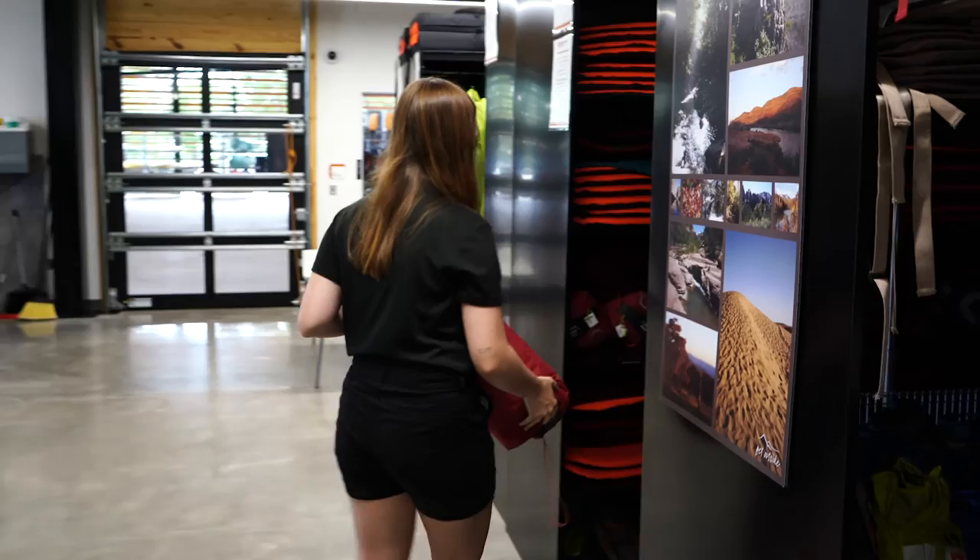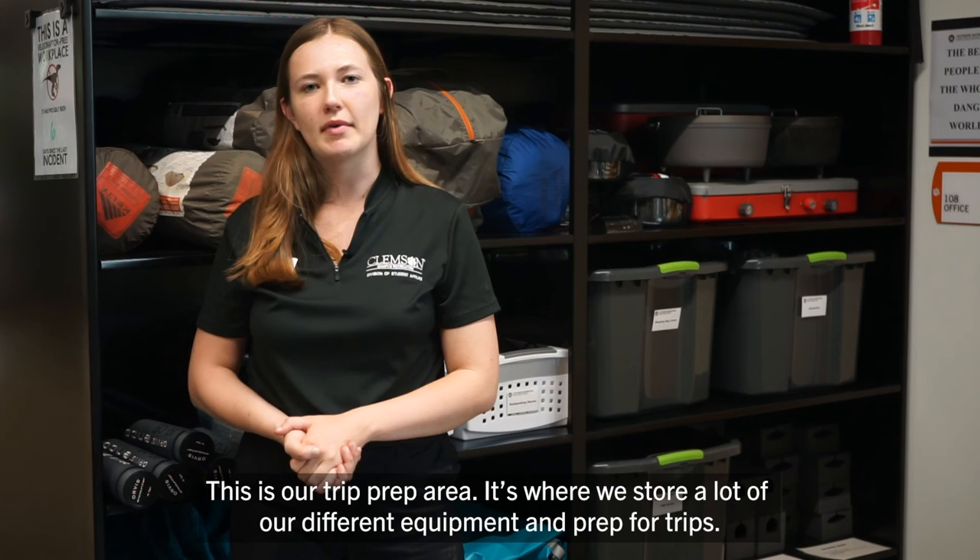This is our trip prep area, where we store a lot of our different equipment and prep for trips. In the lobby, you can check out our gear for rent and ask us questions about the different pieces.